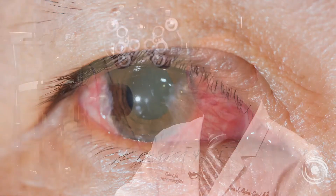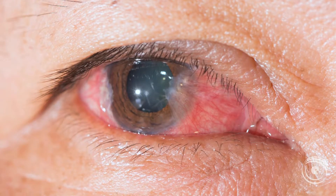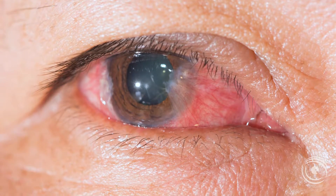A pterygium is a growth that can occur on the surface of the eye, often coming over the cornea, which is the front part of the eye. It can sometimes get irritated and red and be very uncomfortable to patients. In more advanced cases, it can even start to cover the vision of the eye.